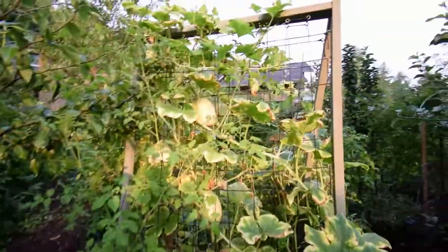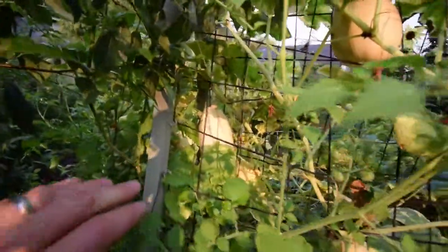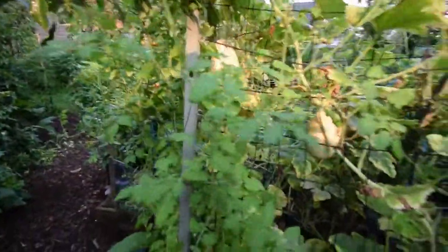We've got the squash over here — they're all starting to turn nice yellow, so they're going to be ready to harvest in probably another week, especially that big one back there.